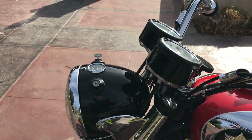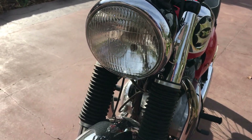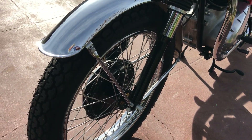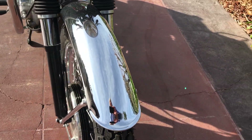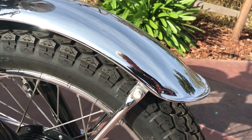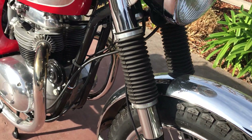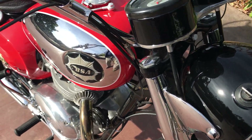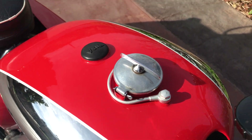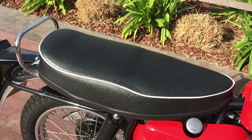It has the original Smith gauges, Lucas headlight, brand new tires, stainless steel spokes front and rear. All the proper CAD work and proper hardware where it needs to be. Original gas tank with the proper vent, and a nicely reupholstered seat.